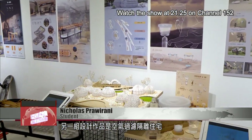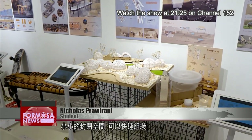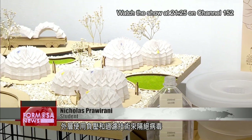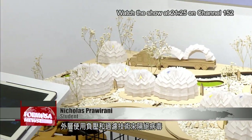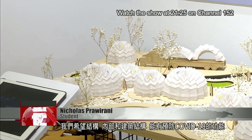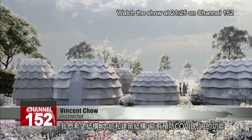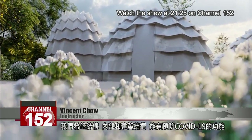Another student invention is this infinity bubble. It's a small enclosed space that can be assembled quickly. Its outer layer uses negative pressure and filtration technology to block viruses. We hope the structure and the interior and architecture can provide something to prevent the coronavirus.